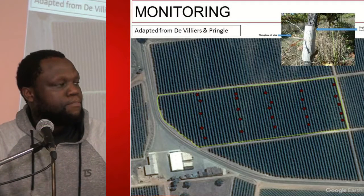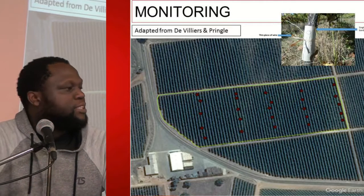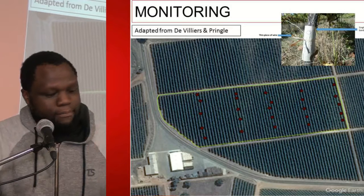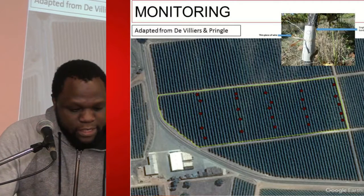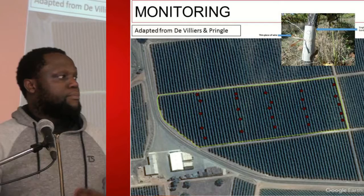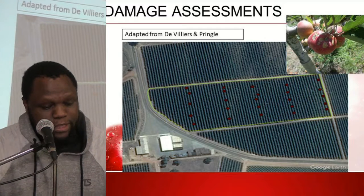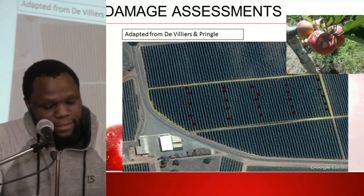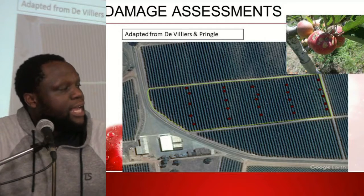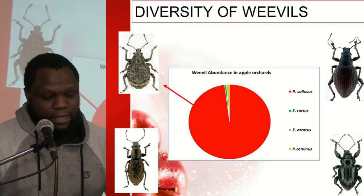The study was conducted at two different study sites: two blocks located in Ceres and one block of apples located in Grabouw. The methods and materials employed were adapted from the literature, and damage assessment was conducted in early April at the pre-harvest stage.